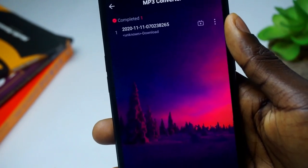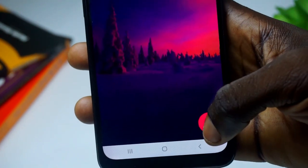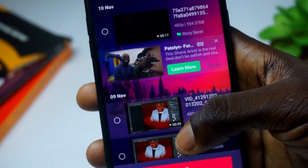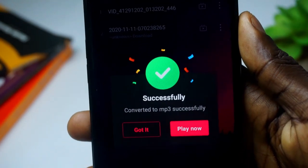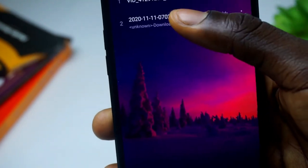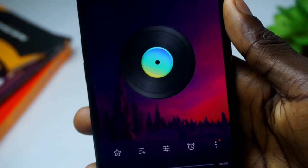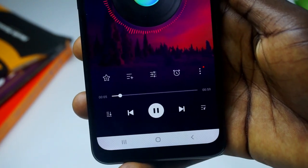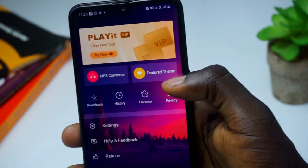Another interesting feature in this app is the MP3 converter — you can convert a video to an MP3 very simply. Click on the MP3 converter, click the plus sign, choose a video, and hit convert. Within seconds it converts to MP3. This particular video was one minute long and it took basically two seconds to convert, so even a 10 or 20 minute video shouldn't take more than five minutes.